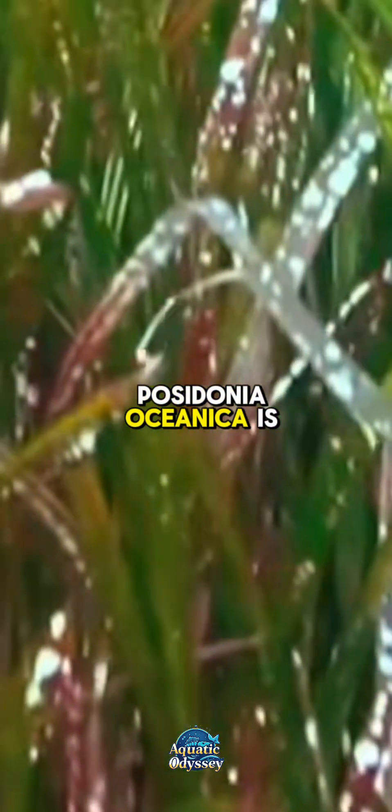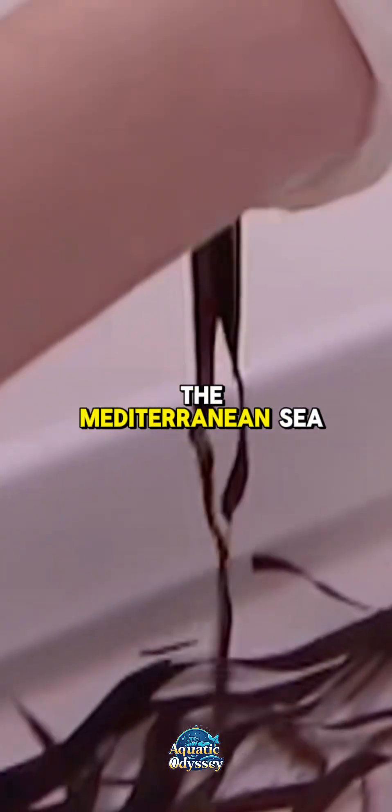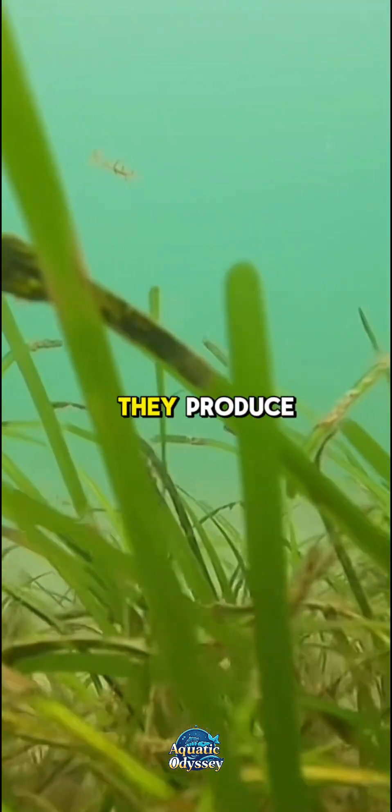Neptune grass, known scientifically as Posidonia oceanica, is not an algae but a flowering marine plant that plays one of the most vital ecological roles in the Mediterranean Sea. Its dense underwater meadows are often referred to as the lungs of the Mediterranean because of the immense amount of oxygen they produce.